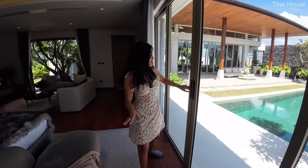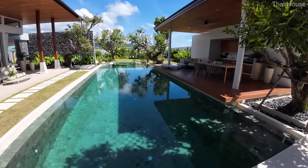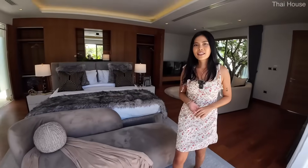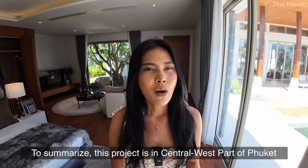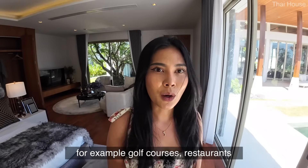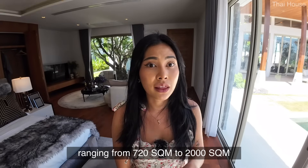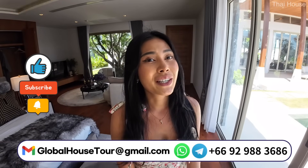Before ending the tour, one last look at the beautiful pool area — such a nice feeling. To summarize: this villa is in the central west part of Phuket near Bangtao, Layan, and Nai Thon beaches, with luxury lifestyle options like golf courses and restaurants nearby. Plot sizes range from 720 to 2,000 square meters from a famous Phuket developer. If you're interested or have questions, feel free to reach out — assistance is provided with no commission. See you in the next video!